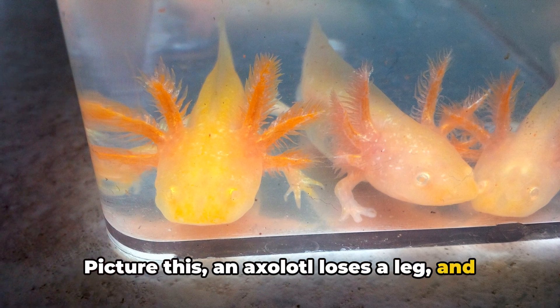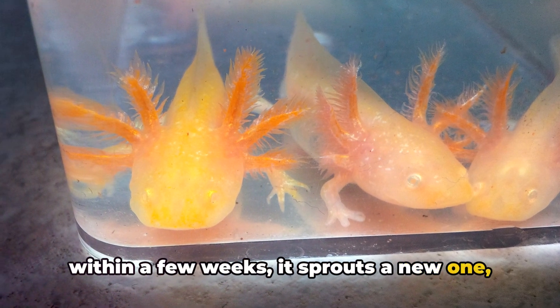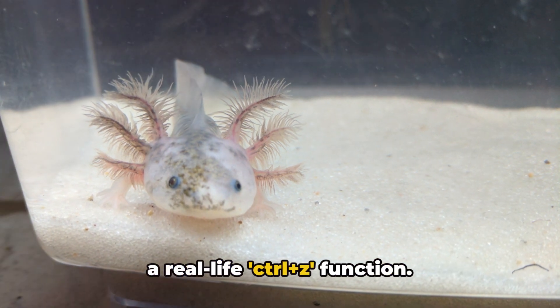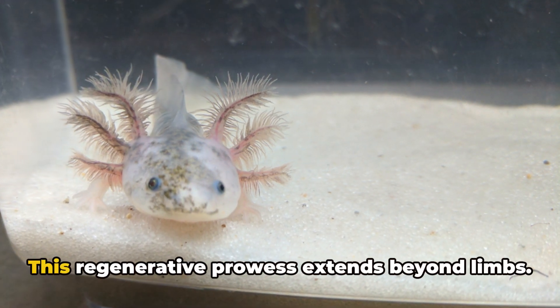An axolotl loses a leg, and within a few weeks, it sprouts a new one, good as new. It's like their bodies are equipped with a real-life Ctrl+Z function. This regenerative prowess extends beyond limbs.